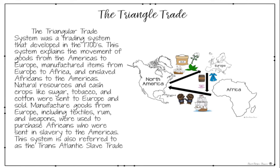The Triangular Trade System was a trading system that developed in the 1700s. This system explains the movement of goods from the Americas to Europe, manufactured items from Europe to Africa, and enslaved Africans to the Americas. Natural resources and cash crops like sugar, tobacco, and cotton were sent to Europe and sold. Manufactured goods from Europe, including textiles, rum, and weapons, were used to purchase Africans who were sent in slavery to the Americas. This system is also referred to as the Transatlantic Slave Trade.